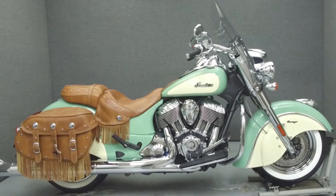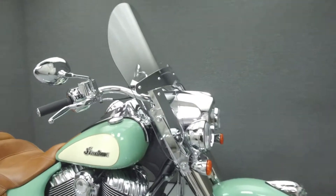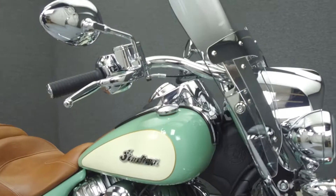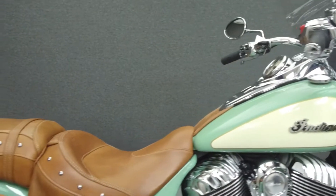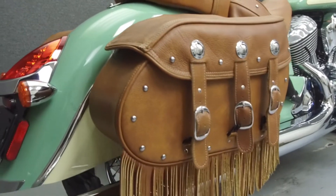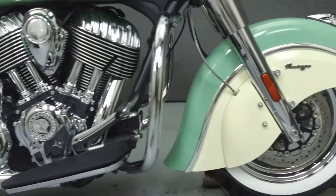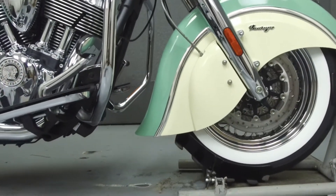Hey everyone, this is Keegan from National Power Sports. Today we're going to take a look at this Indian Chief Vintage with 2,588 miles. Powered by a 111 cubic inch V-twin engine with a six-speed transmission, the Indian Chief puts up 119 foot-pounds of torque at 3,000 RPM.